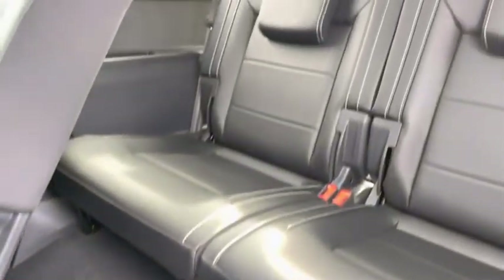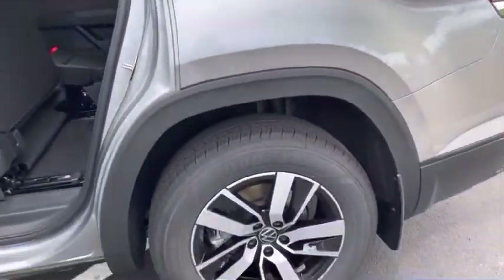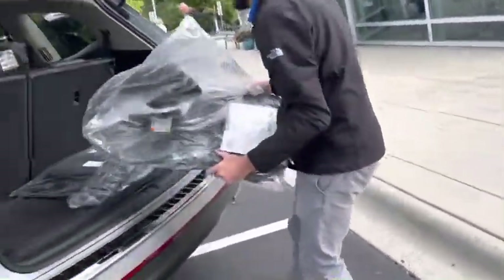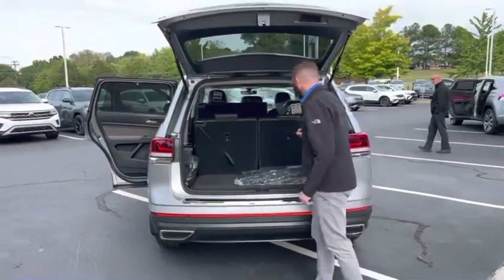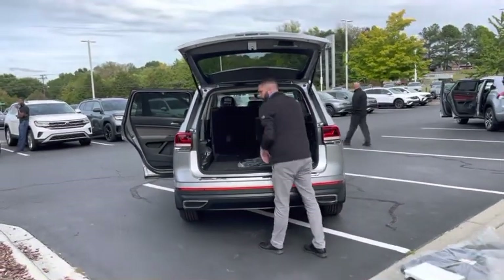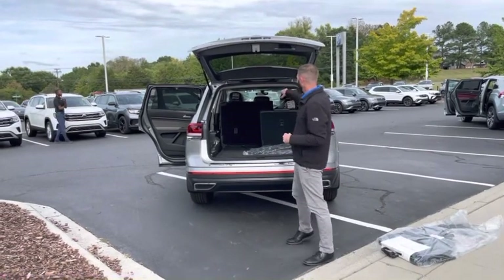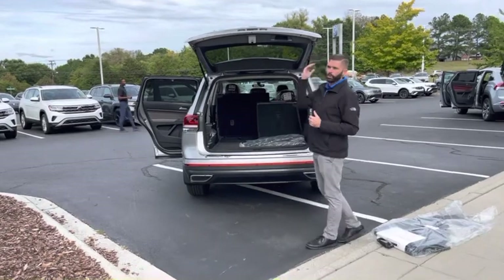The third row is super light, so even the kids can grab that seat and toss it ahead. Back here you're going to notice 22 cubic feet of room when the third row is up. Throw the third row down, you get 55 cubic feet. Put both rows down, you get almost 97 cubic feet. The Atlas absolutely kills it as far as cargo space.